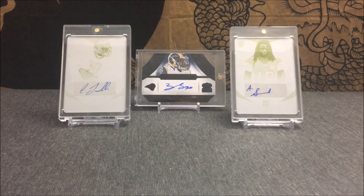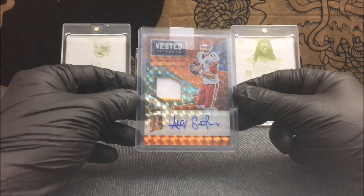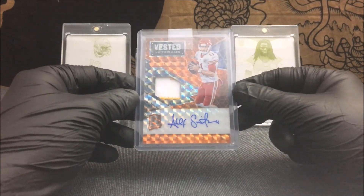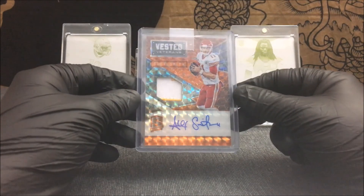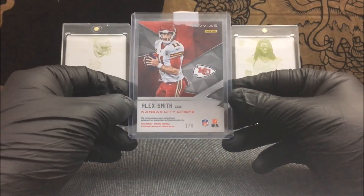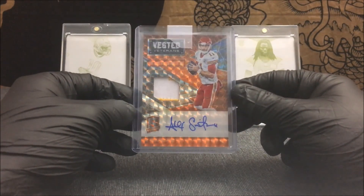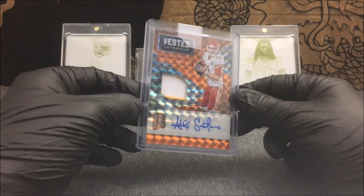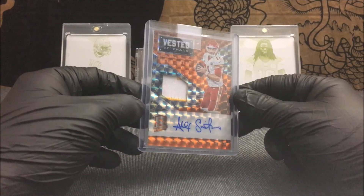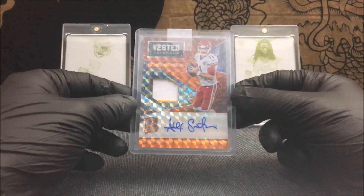The first Instagram pickup is coming from 2016 Spectra. It is serial number one out of three — Vested Veterans two color patch auto of Alex Smith. Look at that, so much shine. That is an awesome card. Two color patch, it does say game worn material on the back. Serial number one of three. Awesome autograph of Alex Smith. Love the way that looks, so much shine. Awesome pickup — serial number out of three, two color patch, Vested Veterans auto of Alex Smith.